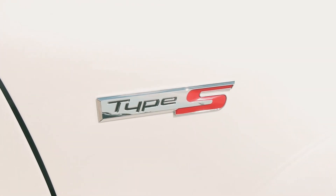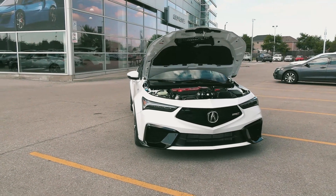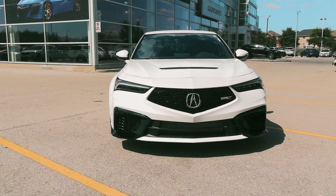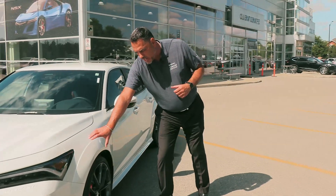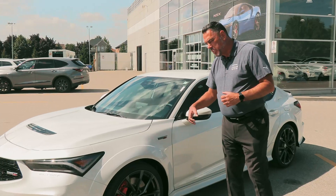Starting from the 2.0-liter four-cylinder engine, 320 horsepower, 310 pound-feet of torque, mated to a six-speed manual gearbox, limited slip front end, 19-inch cast aluminum wheels with ZR-rated Michelin Sport Cup tires. Coming throughout the vehicle, you'll see that we've got the widened wide-body kit on this one, allowing for that really performance-looking stance.